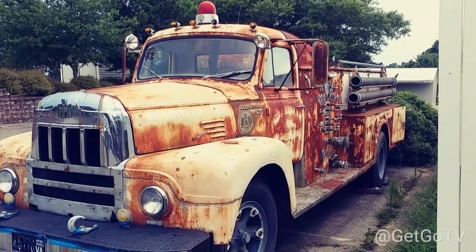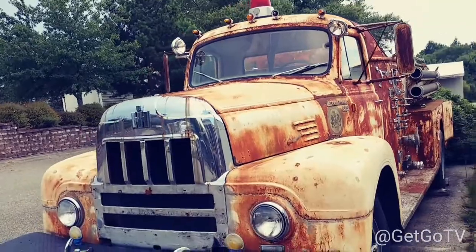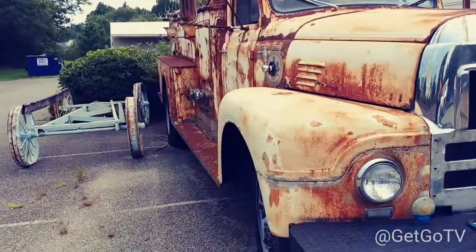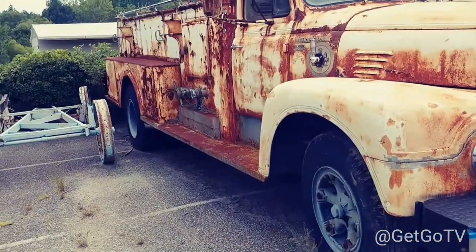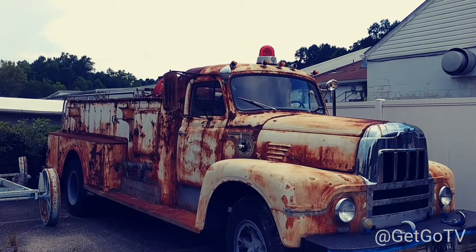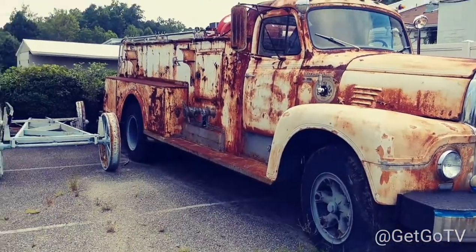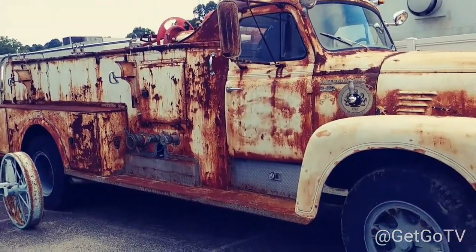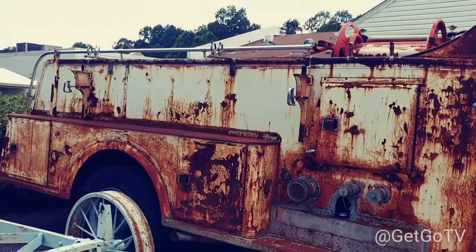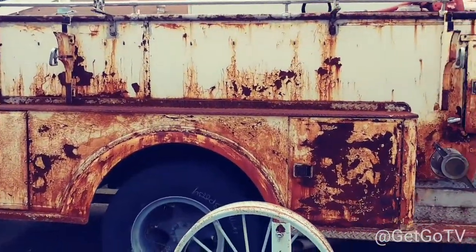It's an old international fire truck. Subscribe to Get Good TV. Leave a comment in the comment section and hit the notification bell for when we upload another video. If you've got any questions about this or any of our other videos, leave a question in the comment section or email me at PeninsulaIMP at gmail.com — that link is also in the channel description.